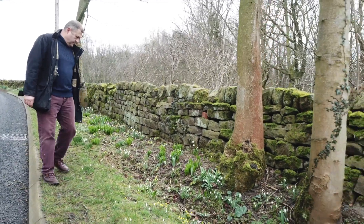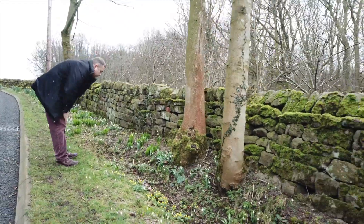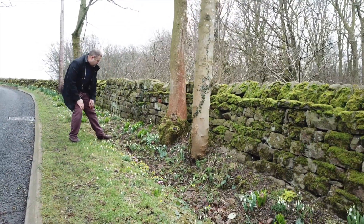It probably means a slightly poorer bank balance. I often refer to a thing called dirty knee syndrome, which involves people getting down on their knees and looking at the minute details of snowdrops.